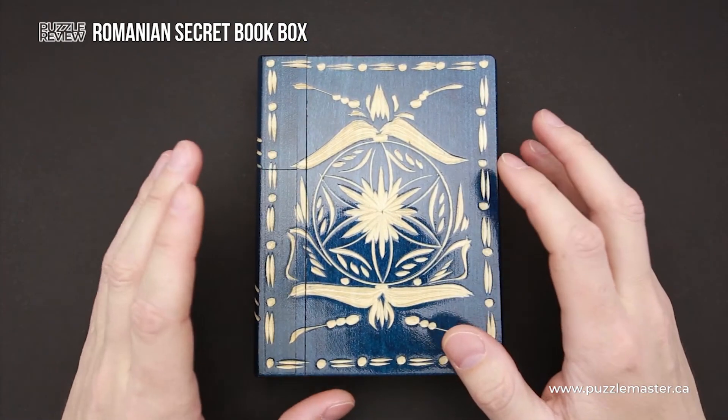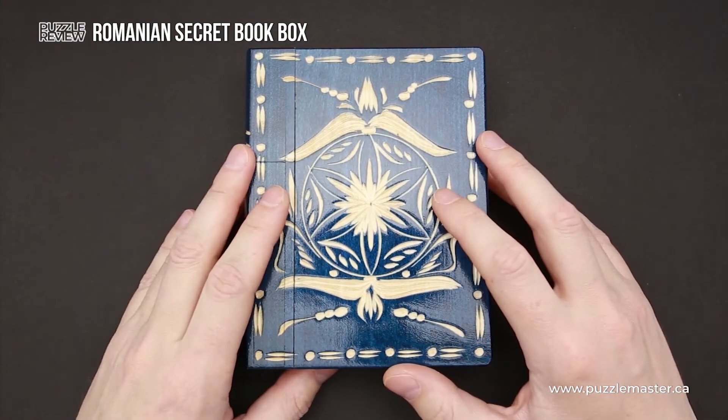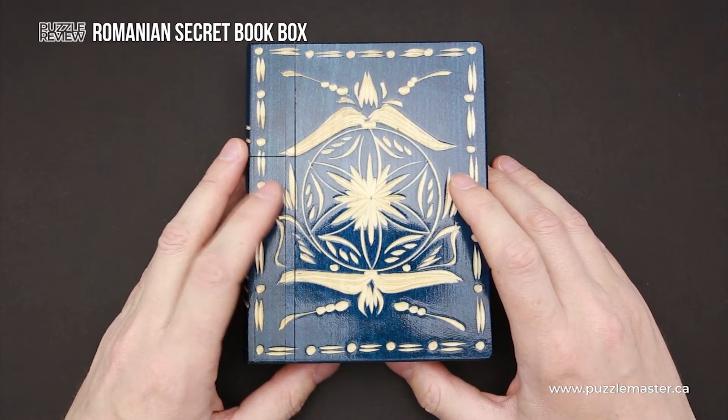This puzzle has a pretty big inner compartment where you can fit a bunch of Hanayama puzzles, or maybe something quite big as a present — for example, if you want to present this book to your friend on his birthday.